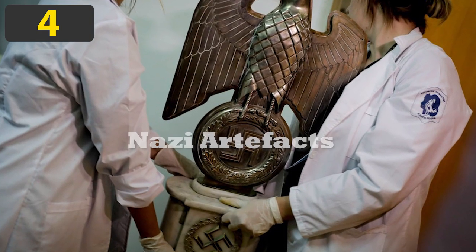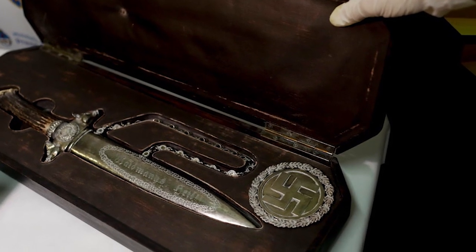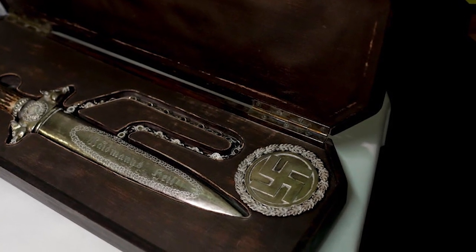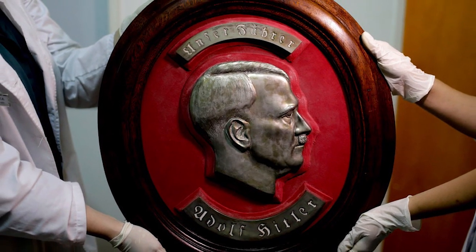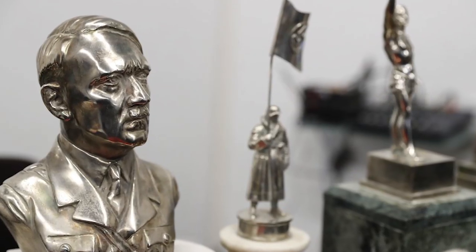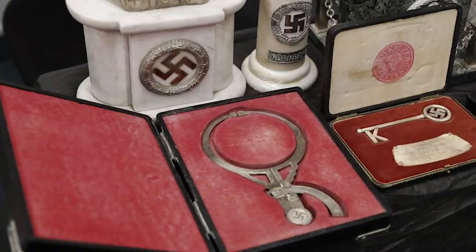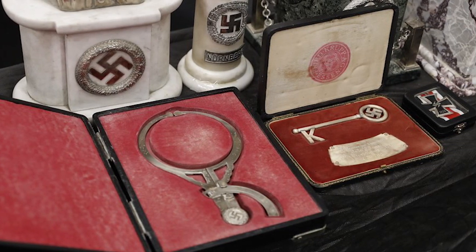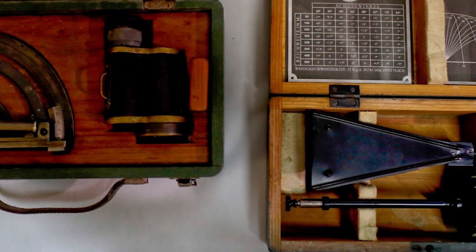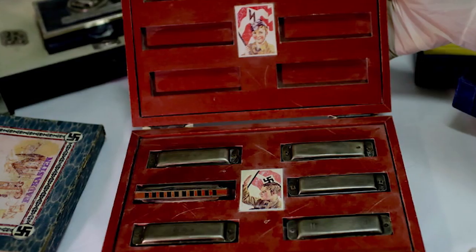Number 4: Nazi Artifacts. In 2017, police in Buenos Aires made a gruesome find in a home just outside the city — a hidden treasure room behind a bookcase that contained more than 75 artifacts thought to have come from a high-ranking official in Nazi Germany. There were toys and instruments, including a box of harmonicas emblazoned with swastikas to indoctrinate children, and a magnifying glass along with photos showing Hitler using that exact object.